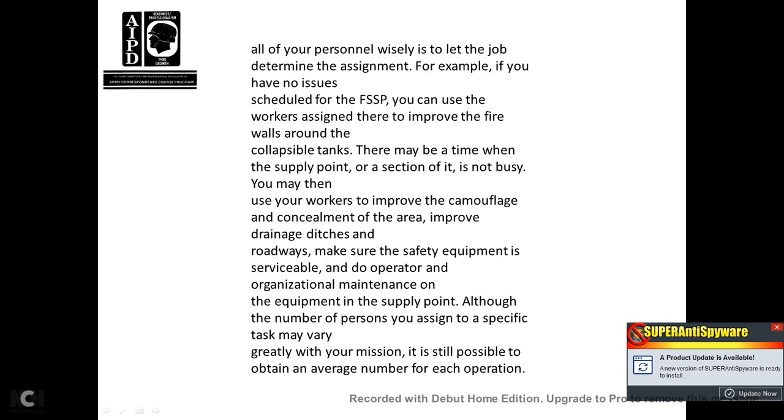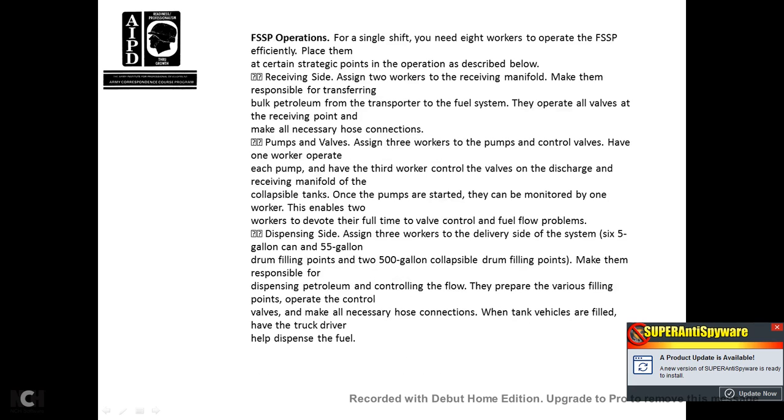The fuel system supply point operation: for a single shift, you need eight workers to operate the fuel system supply point efficiently. Receiving side: assign two workers to the receiving manifold, making them responsible for transferring bulk petroleum from the transporter to the fuel system, operating all valves at the receiving point, and making all necessary hose connections. Assign three workers at the pumps to control valves — one at each pump and one to control the valve to the discharge receiving manifold of the collapsible tank. Once the pumps are started, they may be monitored, allowing two workers to devote their full attention to valve control and fuel flow problems.